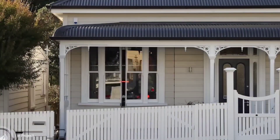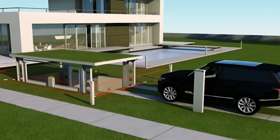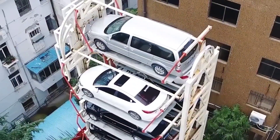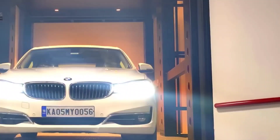The world of parking is changing, and with the new technologies and innovative solutions emerging, it can be difficult to keep up with the best options available. In this video we'll take a look at the top 10 best parking garage solutions that are revolutionizing the way we park our vehicles.